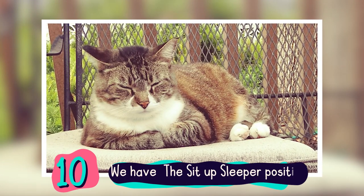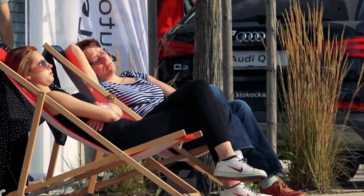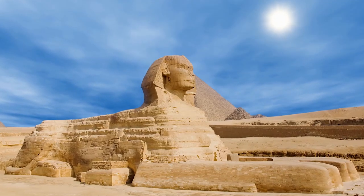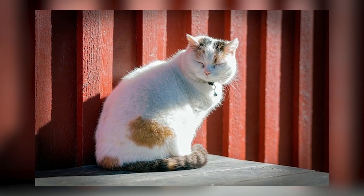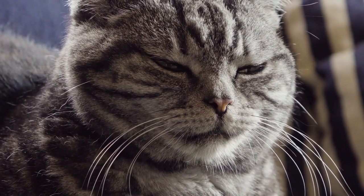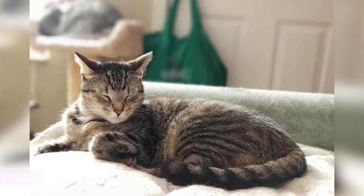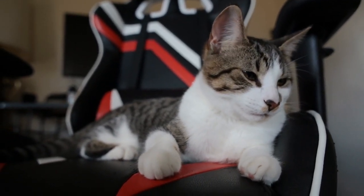And in spot number 10, we have the Sit-Up Sleeper Position. Cats also feel comfortable sleeping while seated upright. Sometimes they sit like the Egyptian sphinx and doze off just the same. They usually wrap their tails around their paws so they feel more secure. However, when they sleep in this position, they're only snoozing, which is technically not sleeping. Their snooze typically lasts for 15 to 30 minutes only, and the reason why they sit up is that they want to take a nap while still being on high alert and aware of their surroundings.